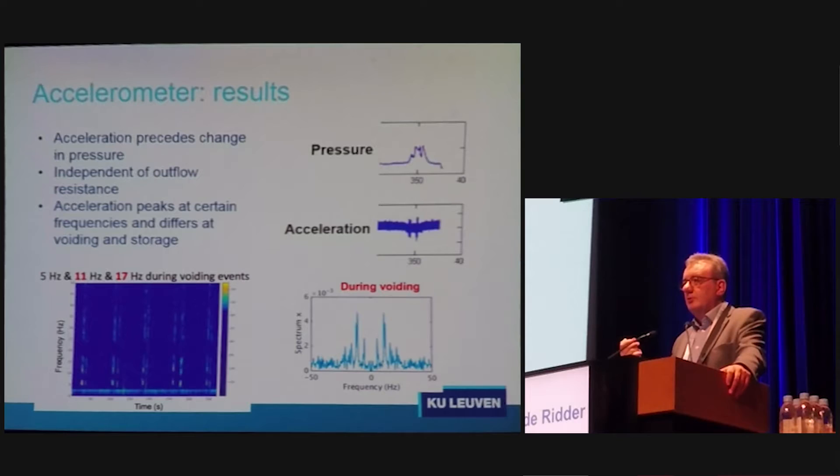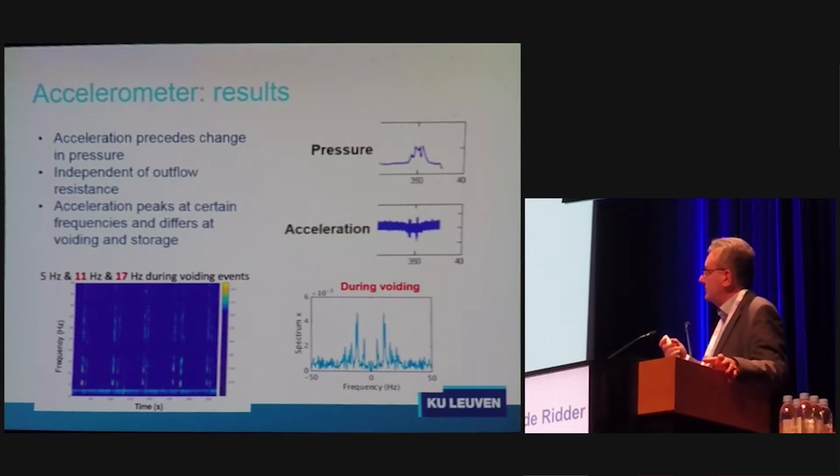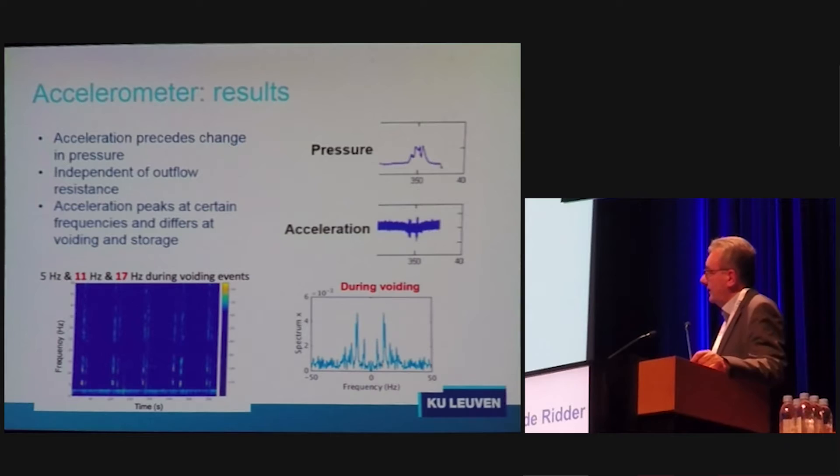We hope this will help us elucidate the role of local bladder wall movements and bladder wall circuitry and signaling before, for example, urgency is developed or transmitted towards the brain to create a sensation of urgency. At this moment, in these animals, we can clearly see that these movements precede pressure rises in the bladder. So probably, by using one, two, or three devices in the bladder wall, we will be able to describe the neural circuitry, or at least some of the neural circuitry, in the bladder wall.